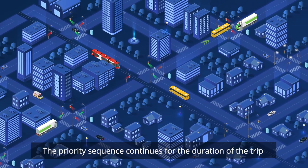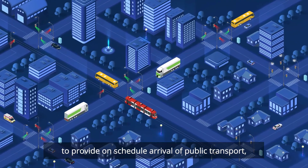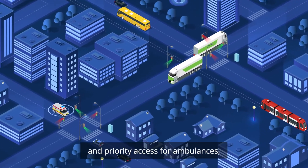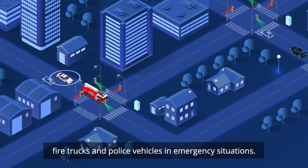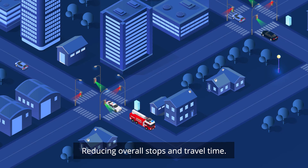The priority sequence continues for the duration of the trip to provide on-schedule arrival of public transport, efficient freight transportation, and priority access for ambulances, fire trucks and police vehicles in emergency situations, reducing overall stops and travel time.